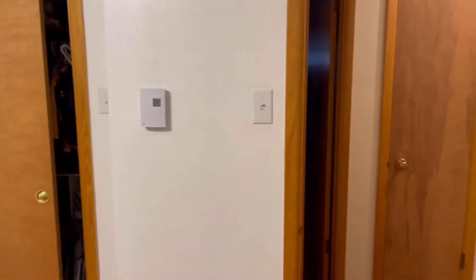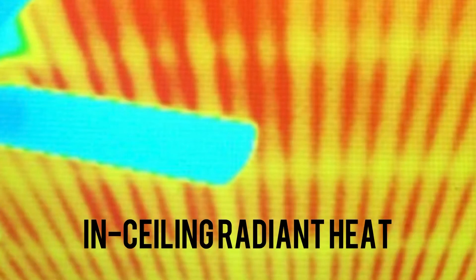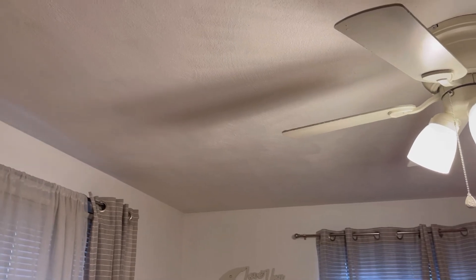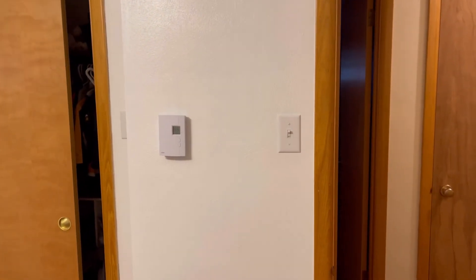One of the downsides to this type of heat is that you often develop some pretty long hairline cracks in drywall seams, just because of the temperature extremes between the wiring and the surrounding space. You do get some long cracks and those are pretty unsightly. But there's some good about this system too — thought you might like to see it.